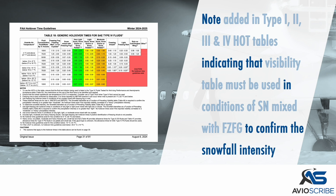A note was added in all Type 1, 2, 3, and 4 holdover timetables indicating that the visibility table must be used in conditions of snow mixed with freezing fog in order to confirm the snowfall intensity.